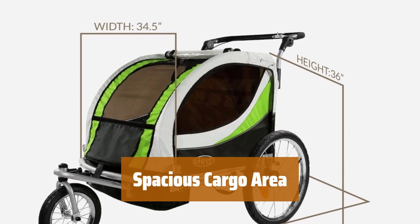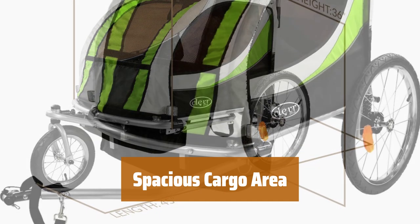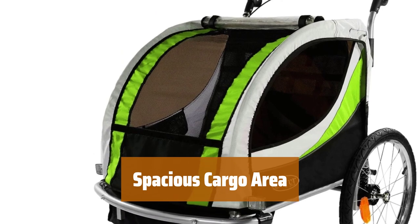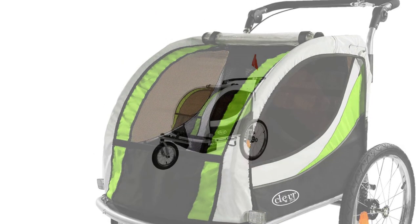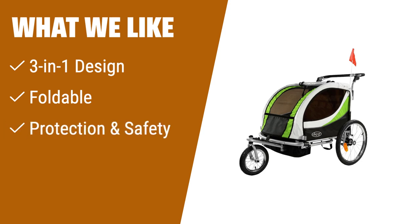With a large cargo area, double seat, and two sets of seatbelts, this trailer can accommodate two kids with a max weight capacity of 88 pounds. Perfect for children 12 months and older. What we like: looking for a versatile bike trailer that can be used as a stroller or jogger too? This 3-in-1 bike trailer is perfect for you. With its foldable design, removable pivoting front wheel, and top-notch safety features, it's suitable for various outdoor activities.